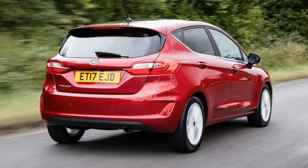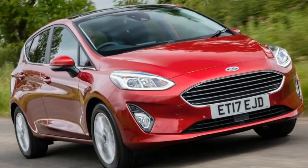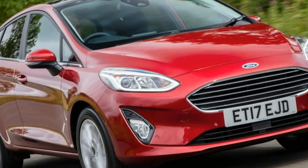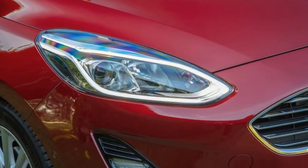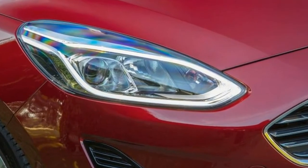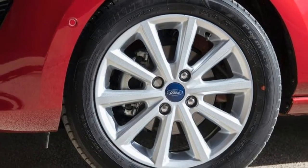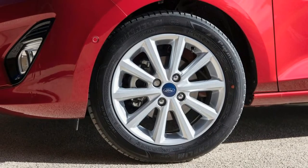While the trio of 1.0-liter turbocharged petrol powertrains are the headline act in the Fiesta, a couple of diesel options appear too. Ford doesn't have lofty aspirations for either diesel powerplant, though, and expects petrol choices to dominate sales. In fact, the firm predicts diesels will account for just 9% of new Fiesta sales in the UK, with those having a heavy slant towards the fleet market.